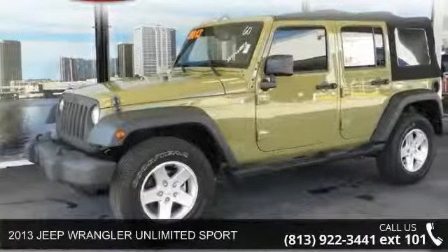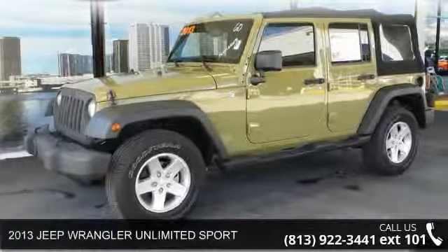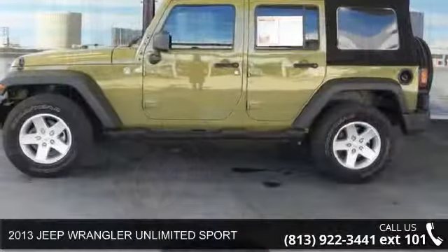Arrive in style with this 2013 Jeep Wrangler. This may be the set of wheels you've been looking for.